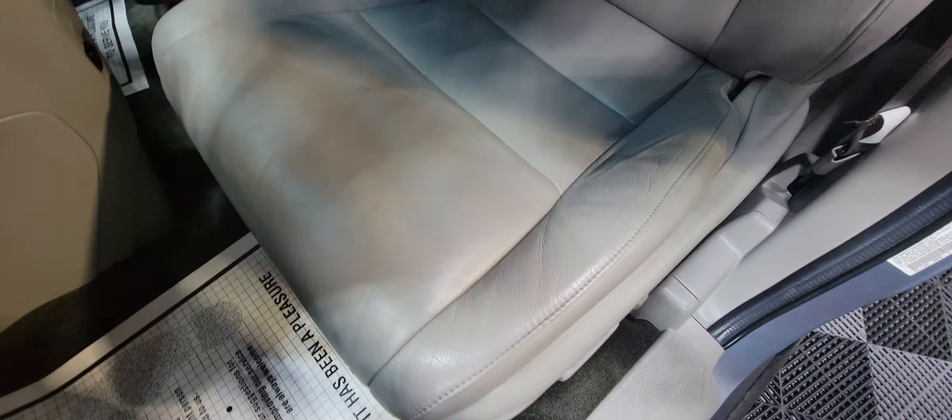All right, let's look at the tires and rims. Got decent tread, no problems.